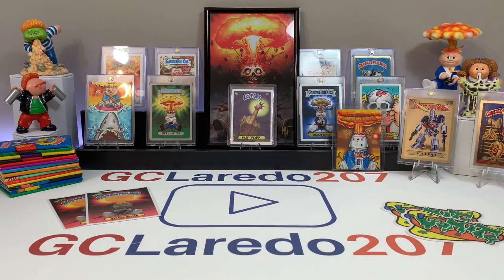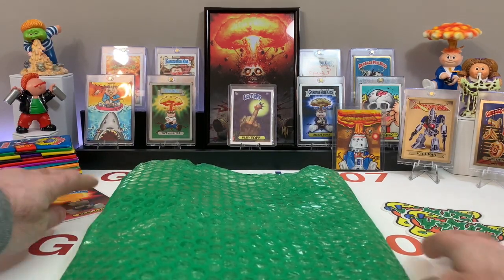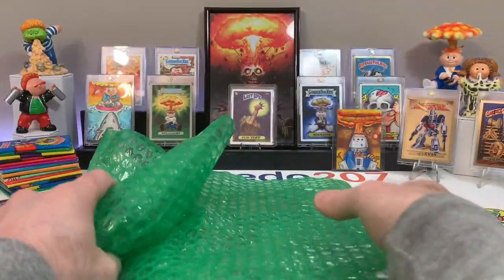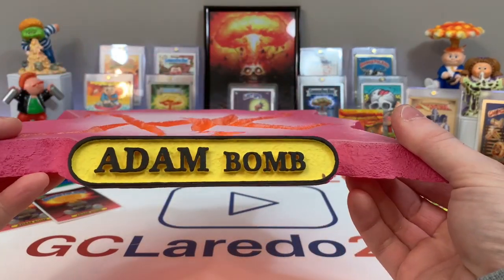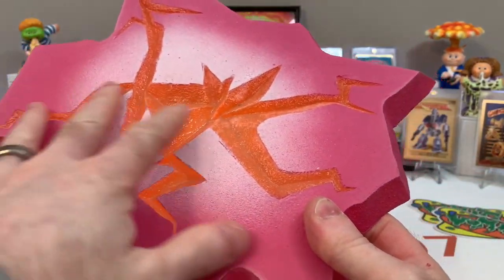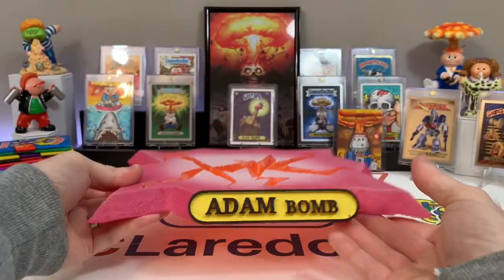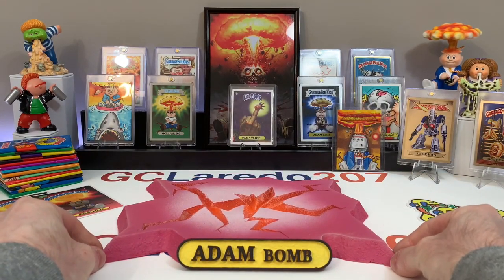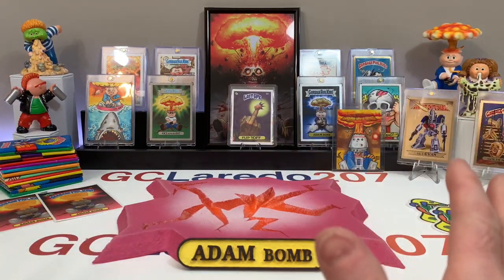Now guys, this thing is incredible. Andrea's going to give me the first part. This is the base — it's an optional part of the statue, not included in the price. It's an additional $50, I believe. I had to have the base. Look at this thing — you can tell the size by looking at it. It says 'Adam Bomb.' It's a resin base, very heavy, and the quality is amazing.